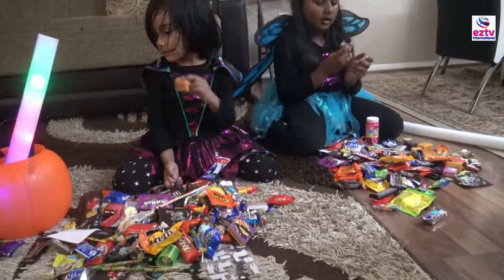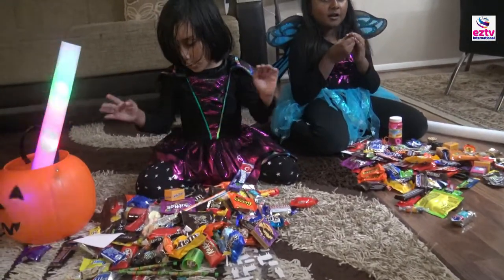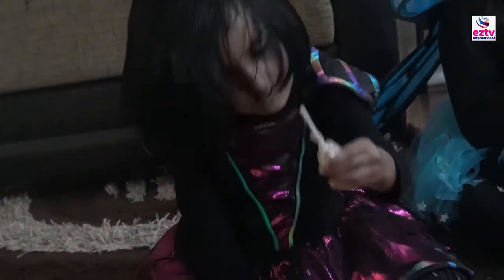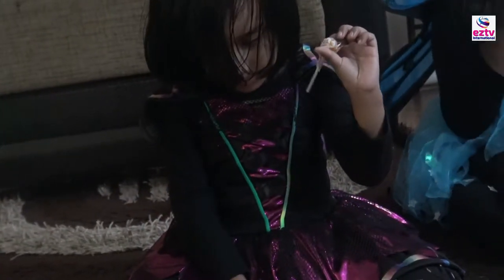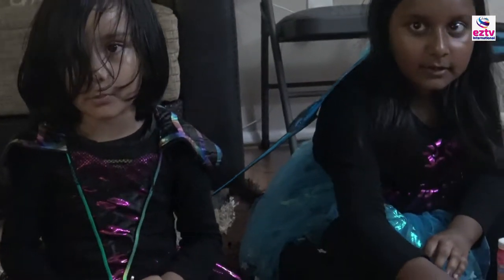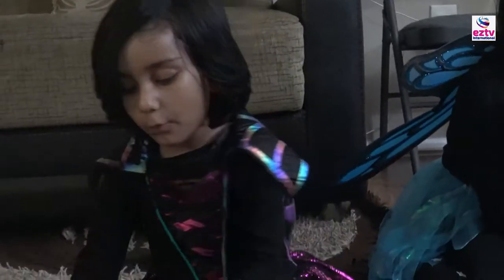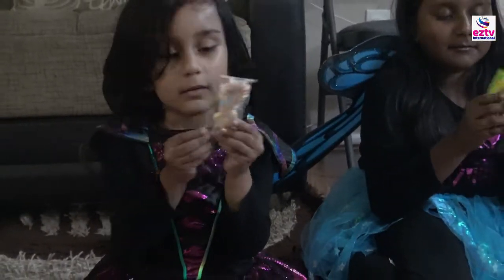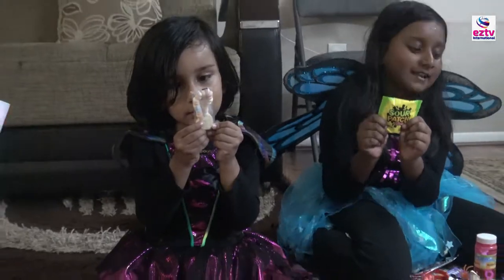I got milk! I got a lollipop, but I like this one — also my favorite candy. And then we got Milky Way. Not really my favorite candy. And then I got my favorite candy again.